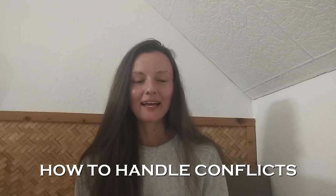Hello and welcome. This is my new video about how to handle conflicts. I got a request for this video, so if you have some kind of request for my videos, please write me in the comments. I will be really happy to look into it.